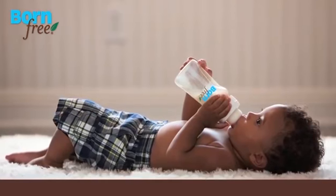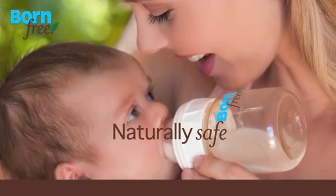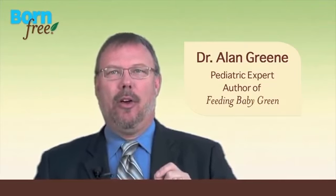The Born Free bottle is easy to hold too, and made of safe materials free of BPA and PVC. I recommend that parents choose a feeding system for their baby that's designed both for comfort and for health. Born Free is a world leader in this technology.